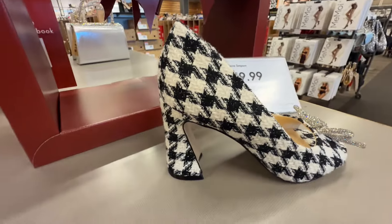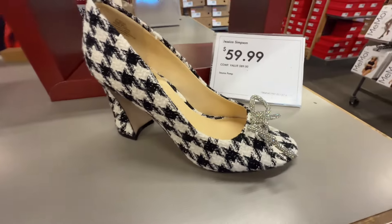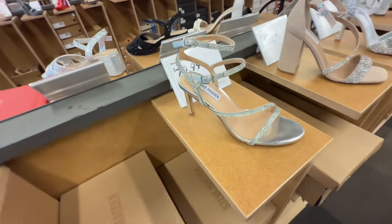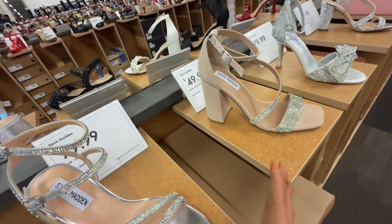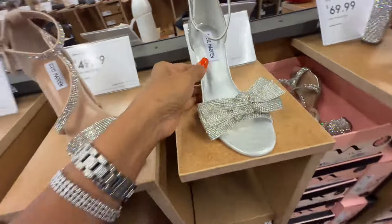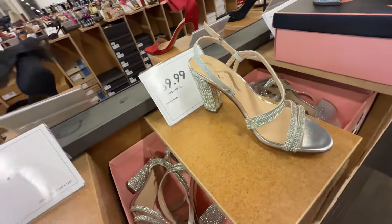Jessica Simpson — $60. These are Steve Madden Rhinestone Blinged Out — this one is nice. And this is Nina for $70.